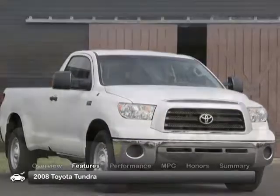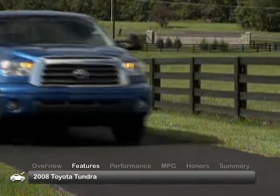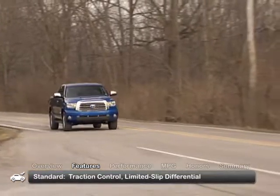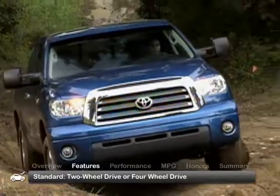The 2008 Toyota Tundra offers a wide range of cab and bed styles, brawny tow ratings of up to 10,800 pounds, and comes with traction control and a limited slip rear differential. All Tundra trims can be equipped with two-wheel drive or four-wheel drive.